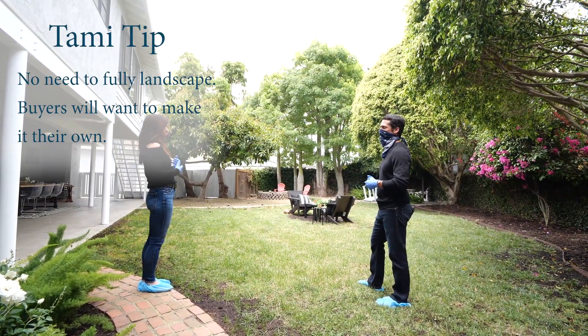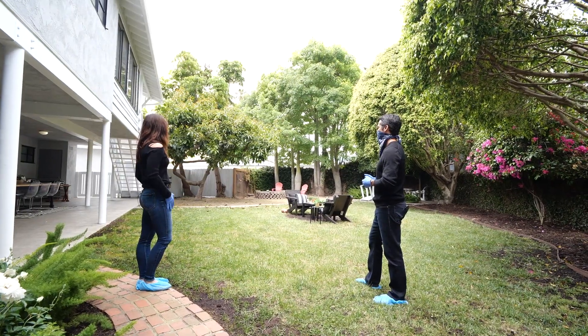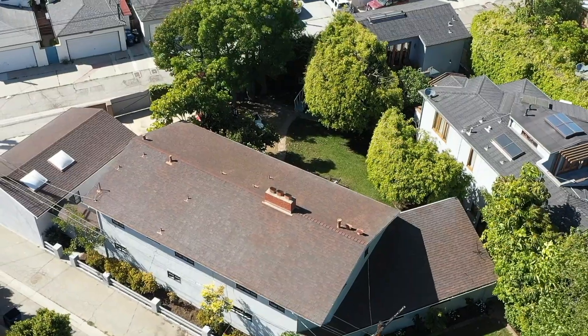Most people want that, but they see it now and they're like, it's a huge yard — which is exactly what we wanted to showcase.